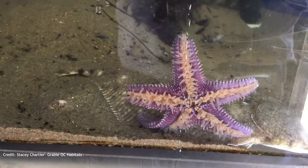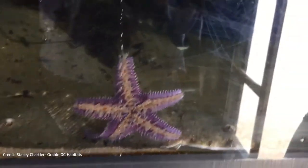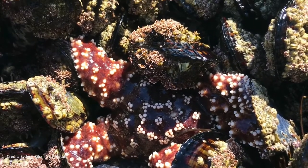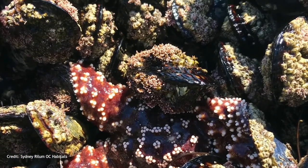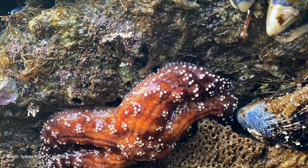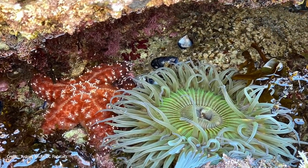Sea stars are considered a keystone species, meaning their presence in the ecosystem plays a very important role. Sea stars eat many other species, including snails, barnacles, mussels, limpets, and sea urchins. The sea star's presence keeps the population of these smaller herbivores in check, and therefore prevents them from overpopulating and overgrazing the plant life in the tides.